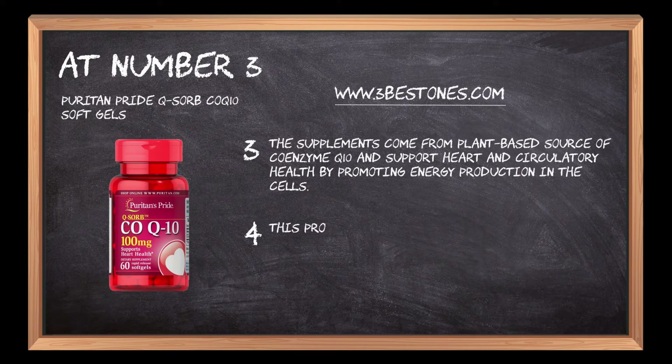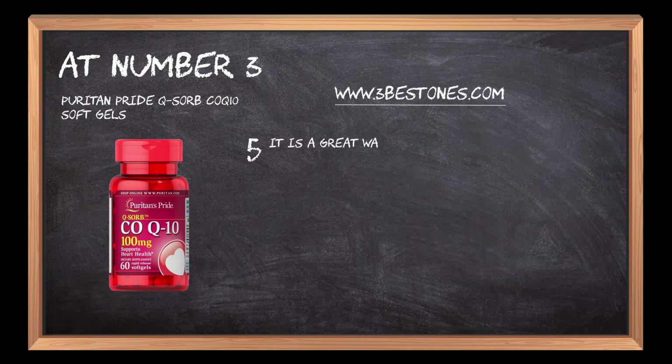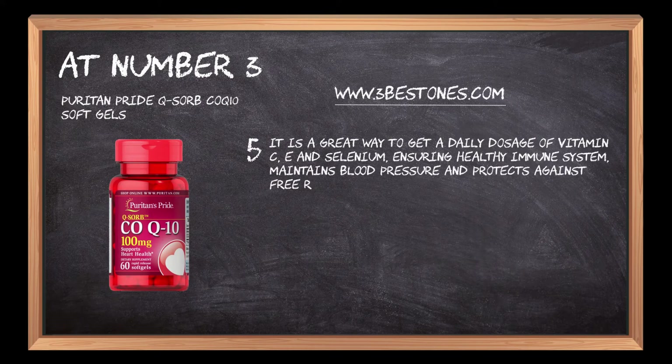This product is gluten-free, soy-free, and vegan-friendly and contains no artificial colors, flavors, or preservatives. It is a great way to get a daily dosage of vitamin C, E, and selenium, ensuring a healthy immune system, maintaining blood pressure, and protecting against free radical damage.